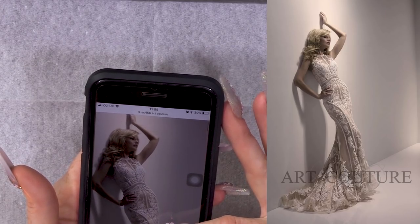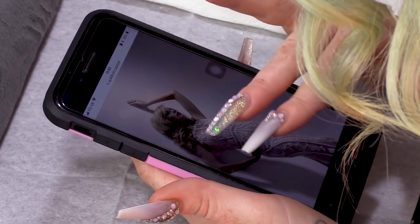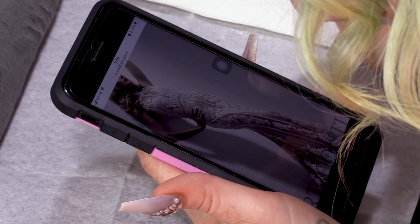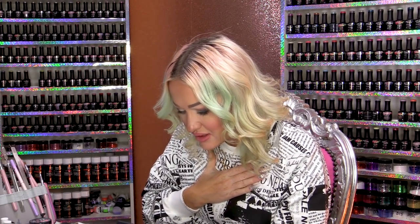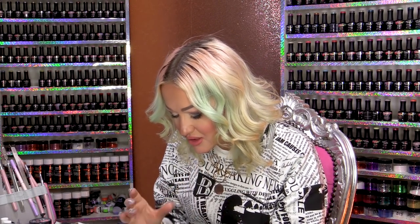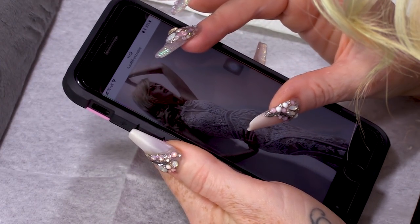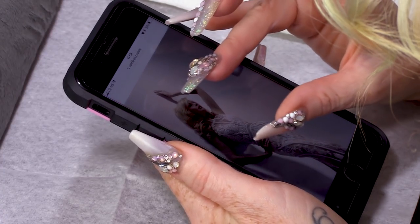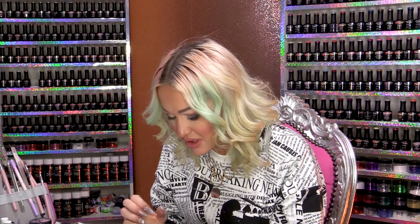It gives me ideas. We'll do a bit of hand-painting. We'll do some sheer nails, I think, as well, because it's sheer here — in the back, sheer as well. And we'll use the tones. There's a little silver in those shoes as well. We'll use silver and nudes and white and ivories.